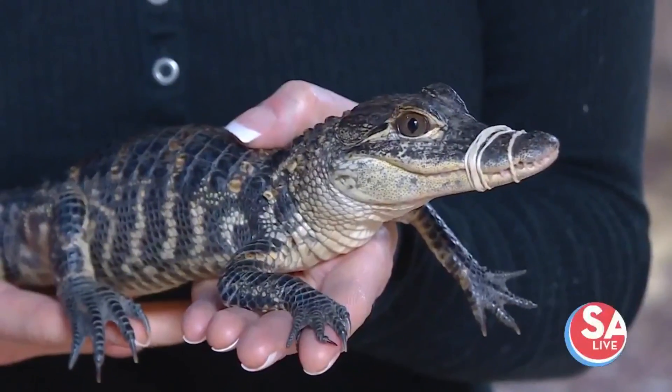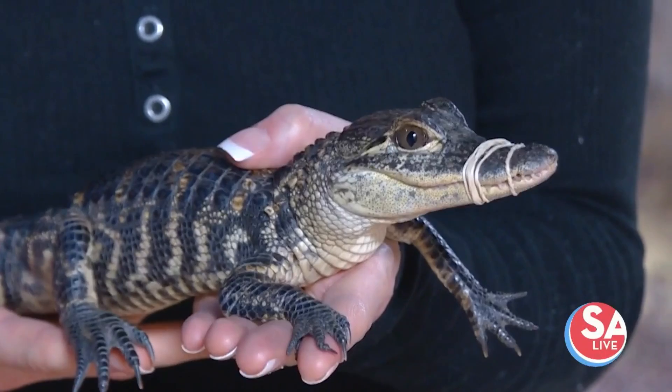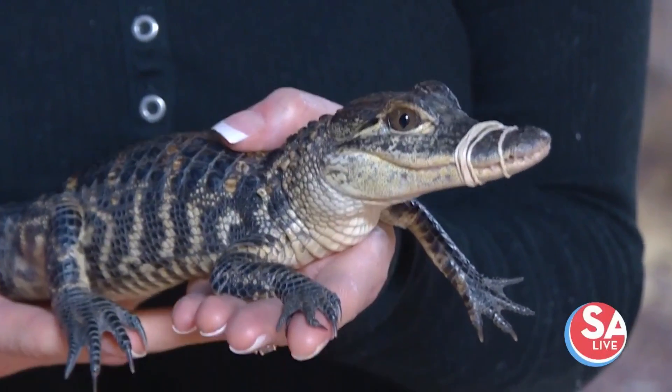You see this little guy here? Well, in about a decade or so, it's going to be about 15 feet long.